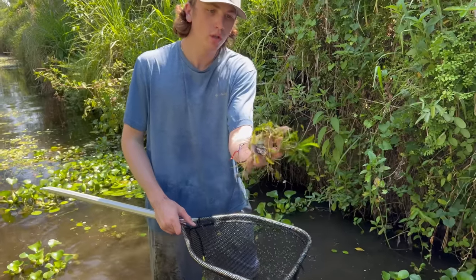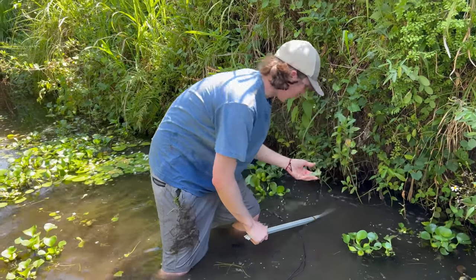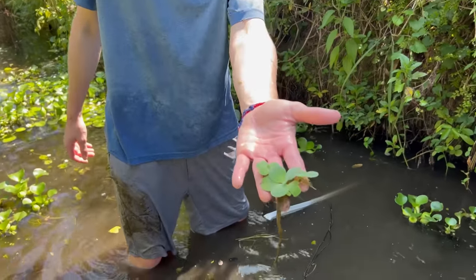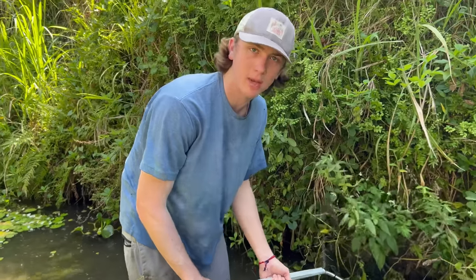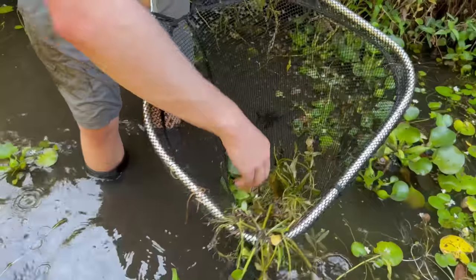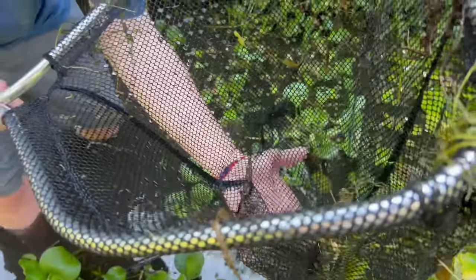Oh look at these plants — that's giant duckweed, keeping that too! Welcome back to plant fishing productions — today we're going to be catching plants for my aquarium. Look at the size of that apple snail!